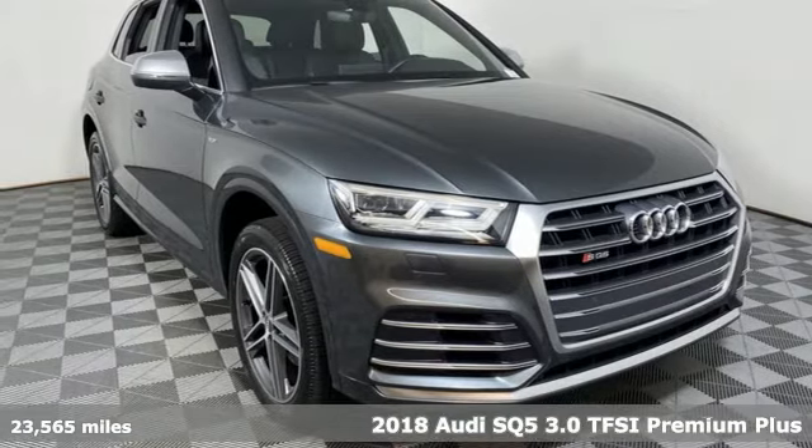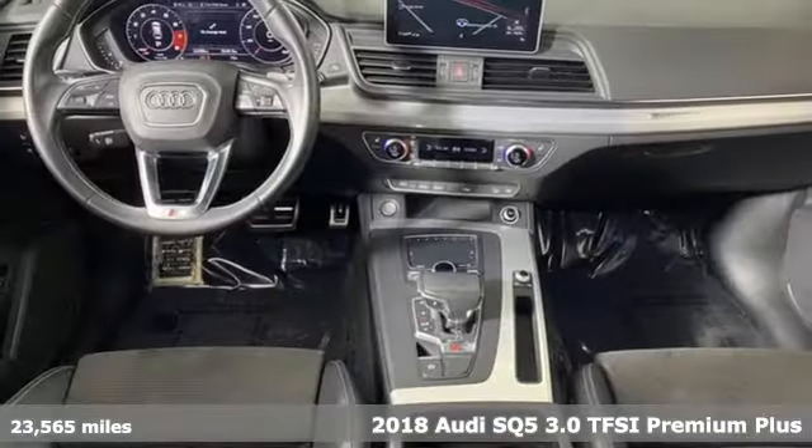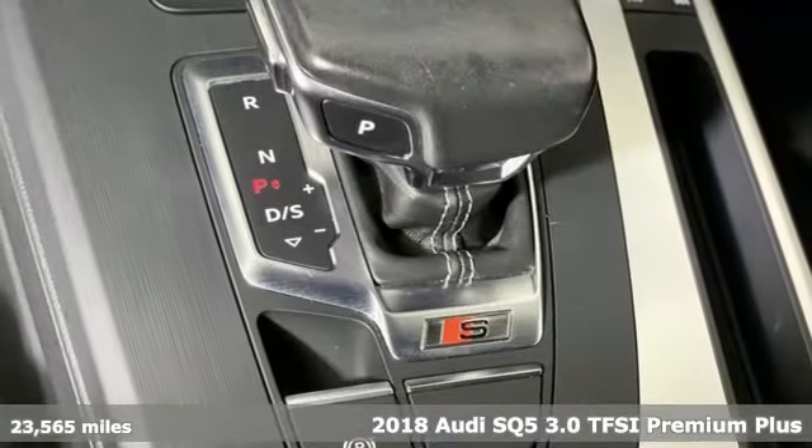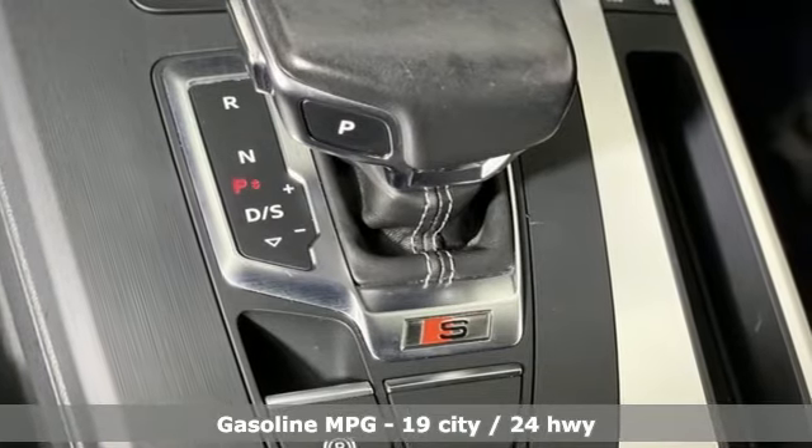Here's a 2018 Audi SQ5. With the spacious interior and supercharged performance, this SQ5 really hauls. It's equipped for all your driving needs and wants.